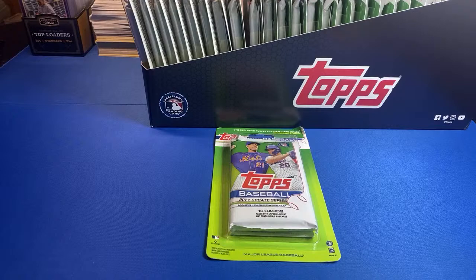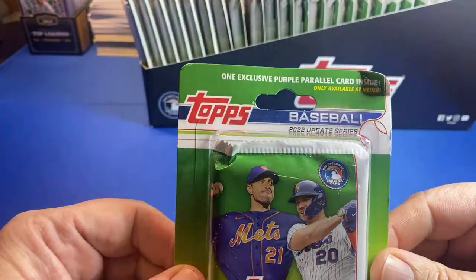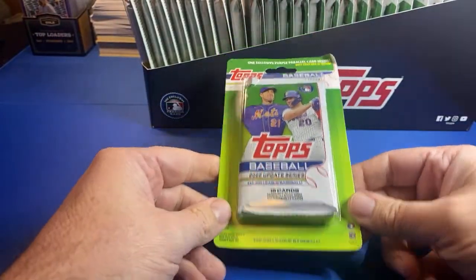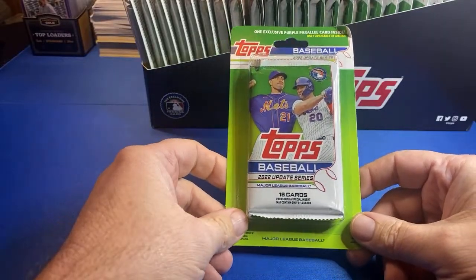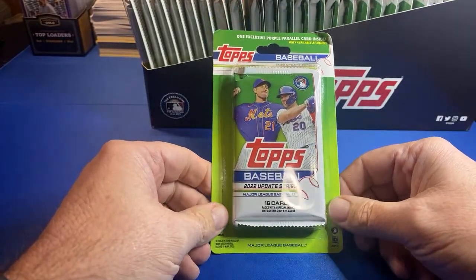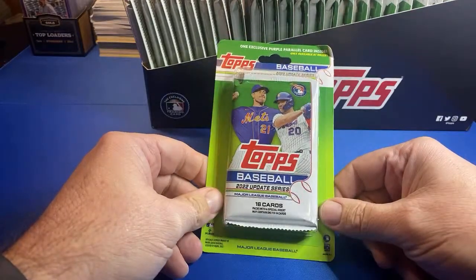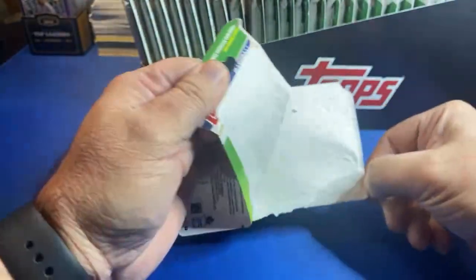Welcome back to another episode of Step in the Box, baseball fans. We've got more Meyer exclusive blister packs with the purple parallels, two per pack. This is the last of these that I have - our fifth run of 28. We're looking for that Julio base, Torkelson base, Bobby Witt base, and the Witt debut. Dig the cleats in, sit back, let's hit some bombs.